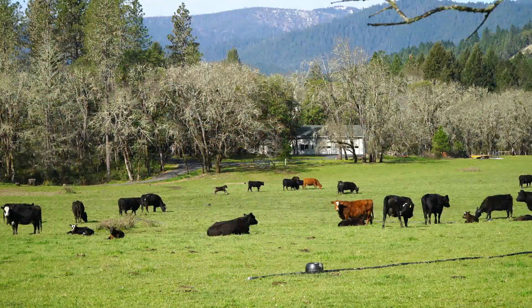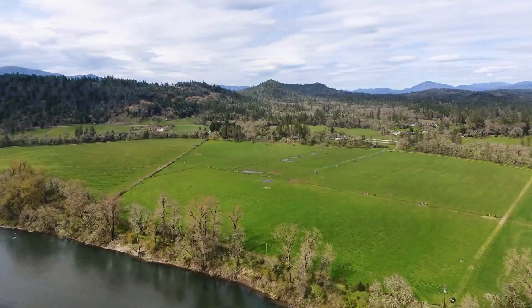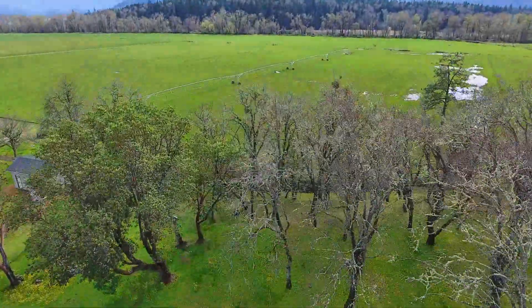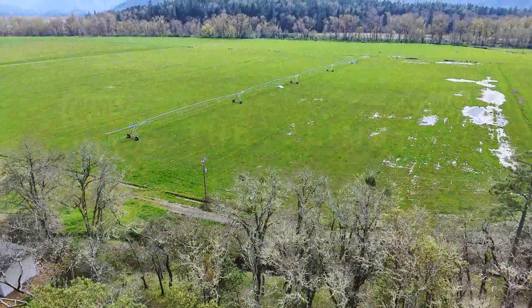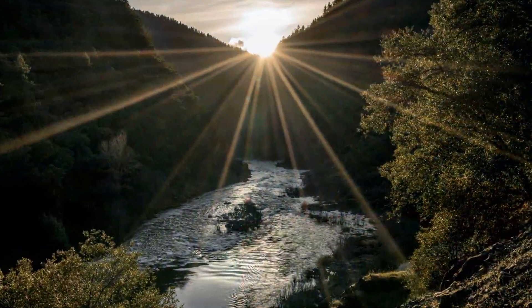Welcome to the Dawson River Ranch, located near the charming river town of Grants Pass, Oregon. The area is known for the relaxed small-town culture, a mild climate with the distinct four seasons, and the renowned Rogue River.